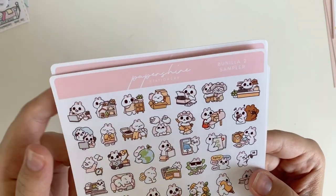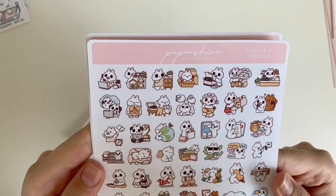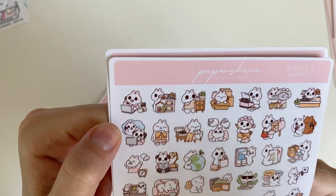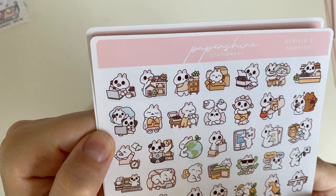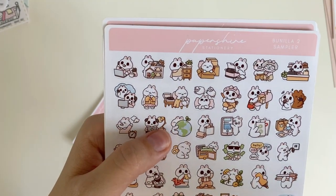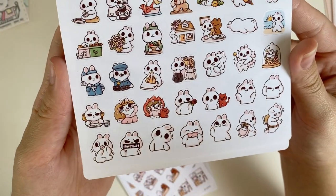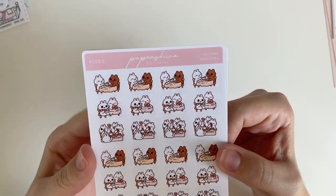I'll probably order from Paper Shire again because I'm absolutely obsessed with Vanilla. What I also like is that many stickers can be used for multiple circumstances — like a phone sticker could be for work or calling a friend, a listening one could be customer service or hearing some drama, and packing ones could be for moving or getting happy mail. So they're very versatile and cute, and I'm really excited to have the sampler.